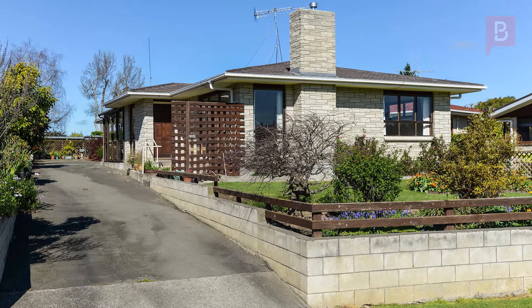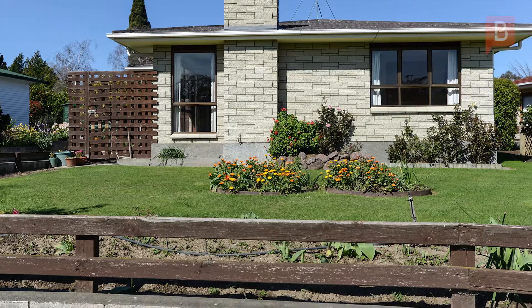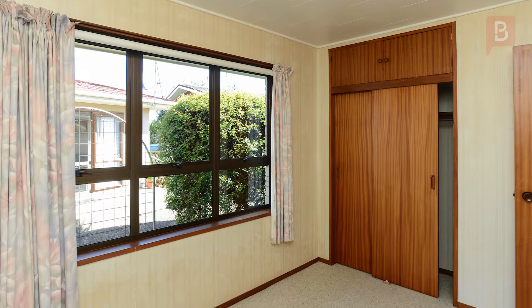Rarely do homes like this become available in Waipaawa, especially in such a sought-after location. Three Limbrick Street is situated in a quiet cul-de-sac on the hill and within walking distance to the shops.